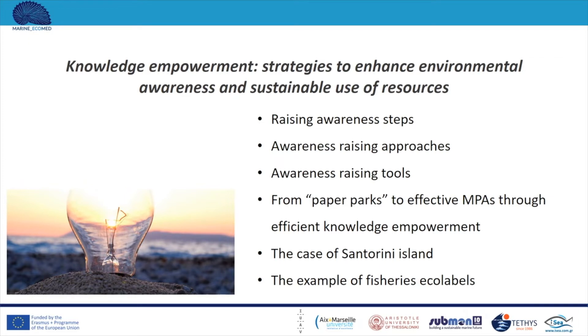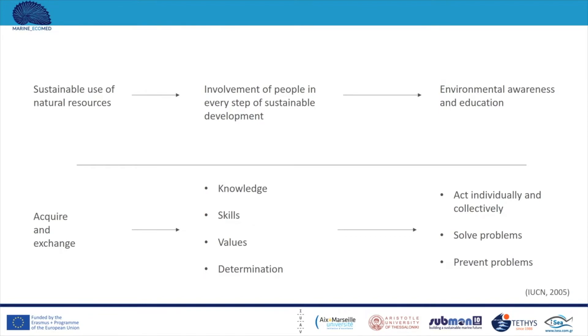Sustainable use of natural resources requires the involvement of each local community in every step of sustainable development, from scientific research to the development of action plans and the enforcement of measures. This requires the environmental awareness and education of local communities. Through this process, stakeholders acquire and exchange knowledge, skills, values and determination, either among themselves or with scientists, enabling them to act individually and collectively toward sustainable development and to solve and prevent problems.